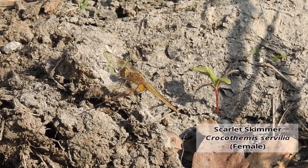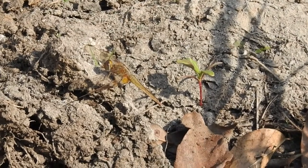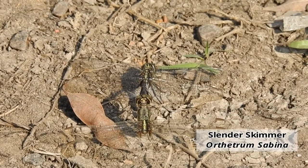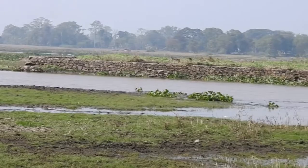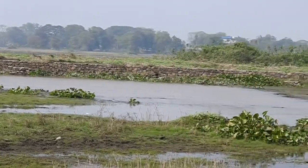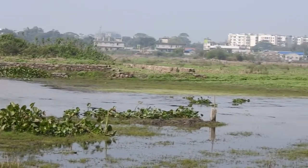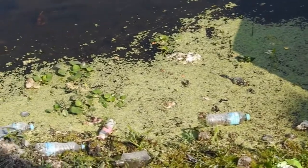Though dragonflies are found all over the world, this magnificent species is at risk. Population and species diversity is declining across the globe. This is due to loss or destruction of their natural habitat — destruction of wetlands and dumping of harmful waste in water bodies make these habitats unhealthy for dragonflies.